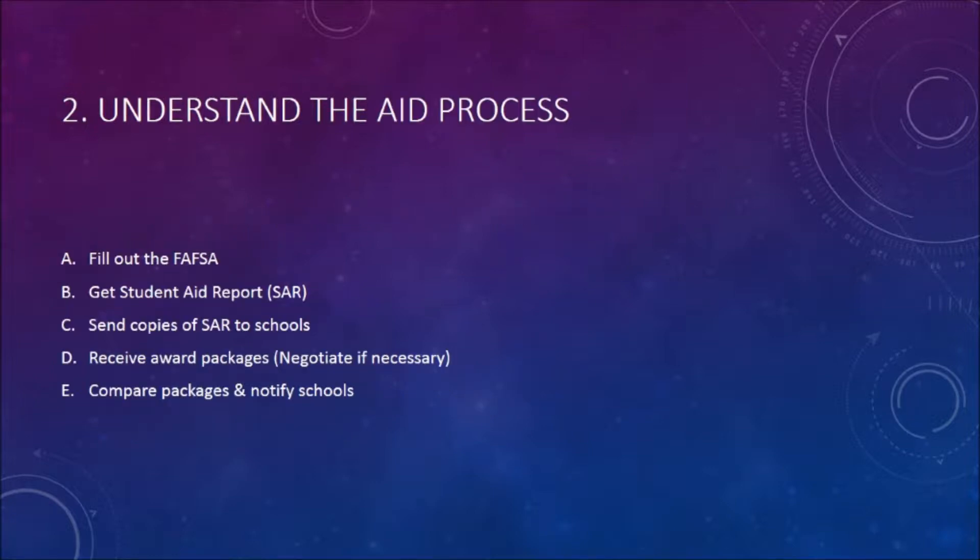Number two: understanding the aid process. Here's the process: filling out the FAFSA, getting your student aid report, sending copies of the student aid report to schools, then you receive your award package and negotiate if necessary, and compare your packages and notify the schools.